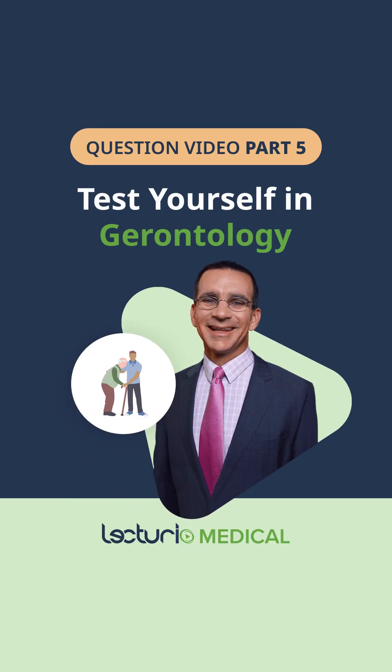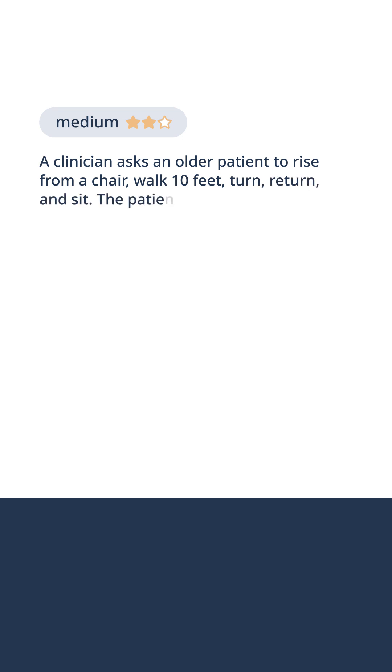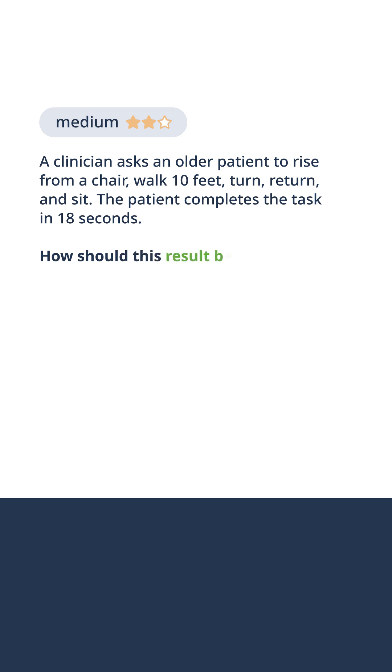Do you think you're ready to test your geriatric medicine knowledge? Let's find out. A clinician asks an older patient to rise from a chair, walk 10 feet, turn, return, and sit. The patient completes the task in 18 seconds. How should this result be interpreted?